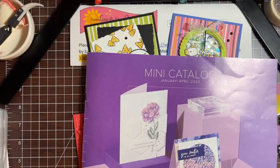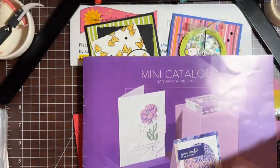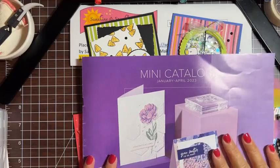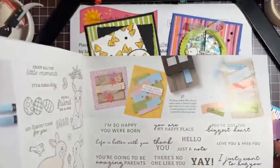If you would like the Last Chance list, you can go online to Stampin' Up! on my website and check out what's on sale. Or if you'd like a list sent to you, email me and I will send you the list. We're going to be working out of the mini catalog, which expires at the end of April.